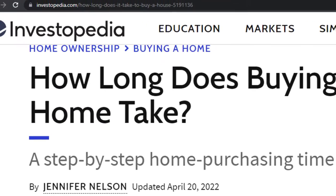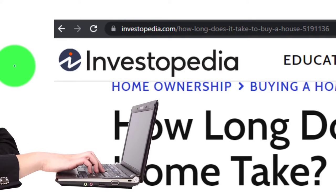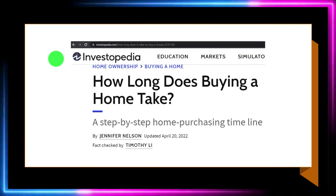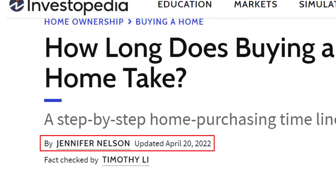Most of this information is coming from Investopedia, which you can find online, and you can continue looking up your resources and references there. This article is by Jennifer Nelson, updated April 20th, 2022.